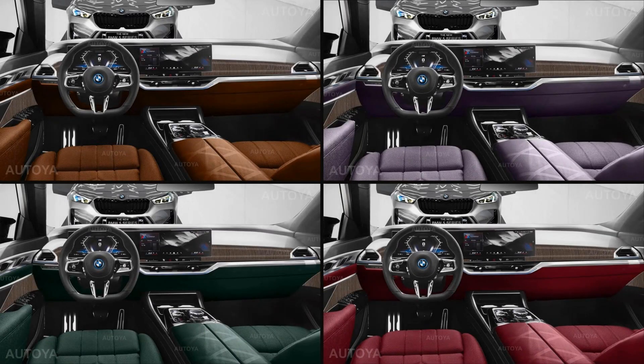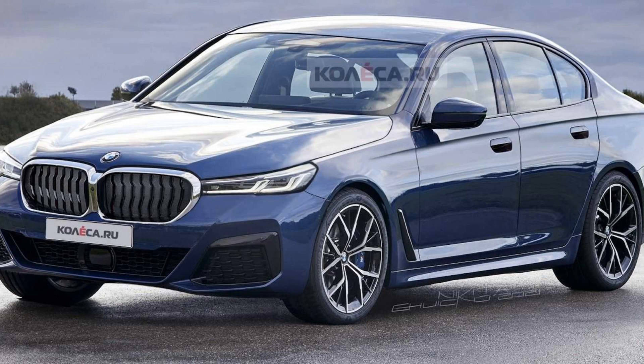The BMW 5 Series has long been the perfect middle ground for those who find the 7 Series too big for their parking spaces and the 3 Series a bit cramped. The latest generation of this sedan continues to provide a spacious cabin filled with luxurious amenities.